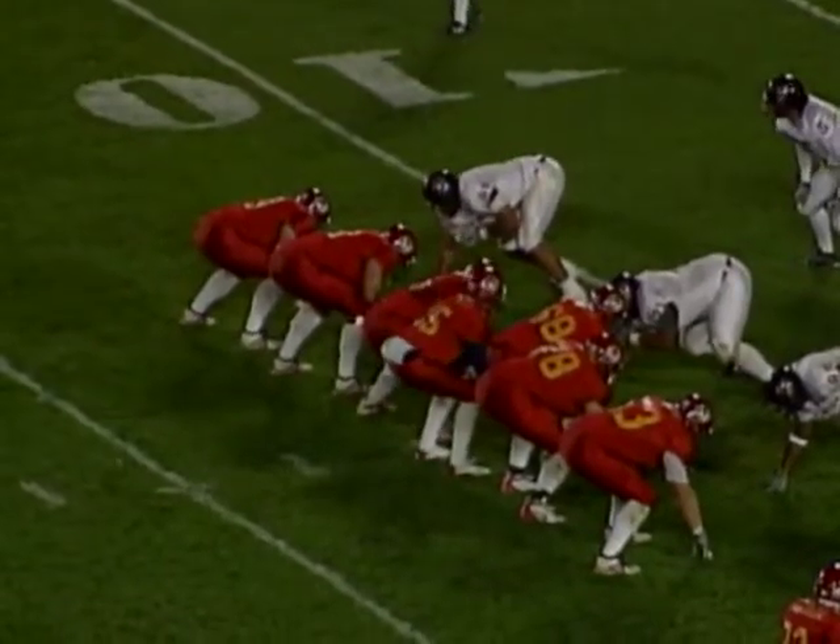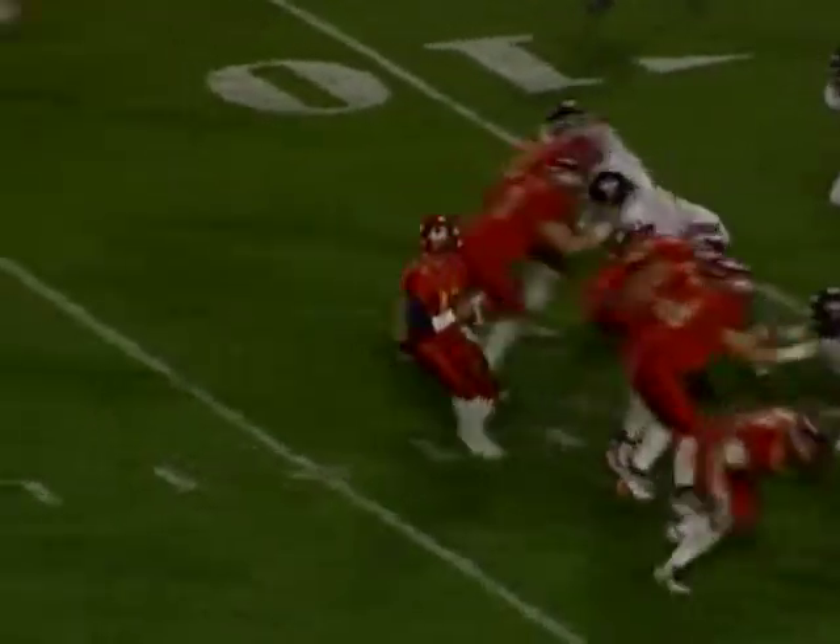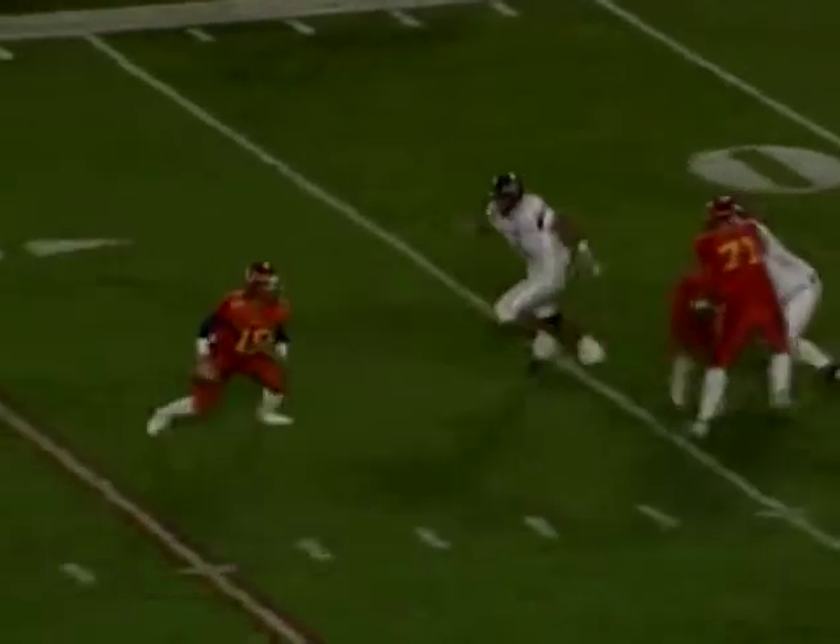Second down with receivers two to the right, Danielson's slot to the right, Young to the left. Here's Wallace pumping, looking, running to his right, looking.